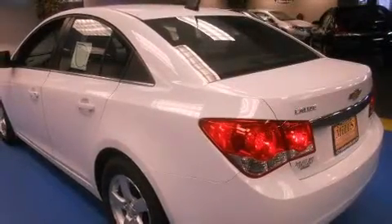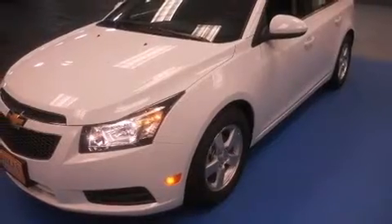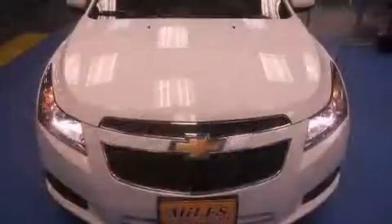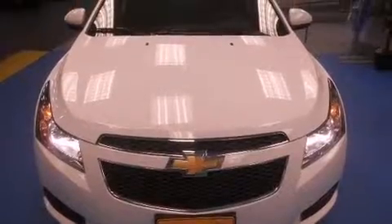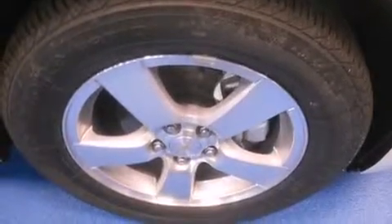A turbocharger is also included as an economical means of increasing performance. It's equipped with tons of terrific amenities, but it won't break your budget, such as remote keyless entry, delay off headlights, a trip computer, an outside temperature display, and one-touch window functionality.